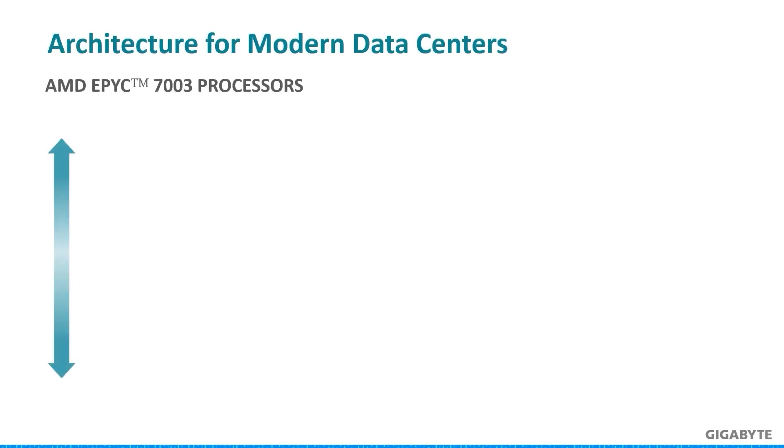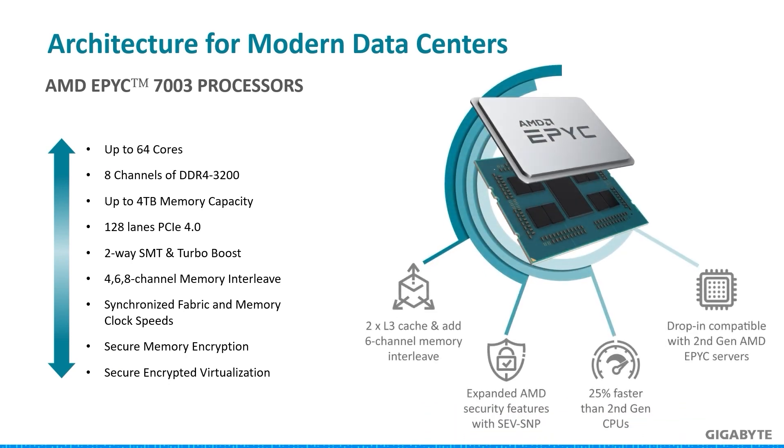The EPYC 7003 series has made a big splash in the enterprise market, so I want to point out four important characteristics on the right side of this slide. Servers are more efficient with more choices for balanced memory for memory-bound users, and L3 cache has doubled to aid large datasets. Security improved with the addition of secure nested paging for virtual machines. For performance, there is an uptick in clock speeds and instructions per clock. Last, the 7003 series CPUs are backwards compatible with servers bought for the 7002 series.